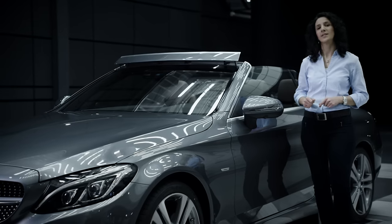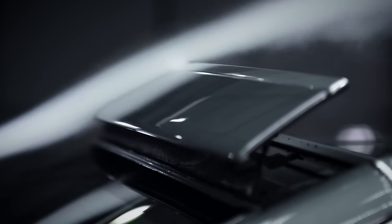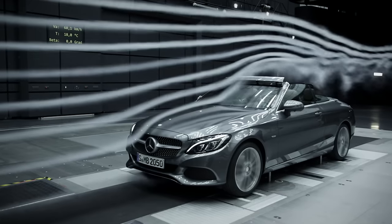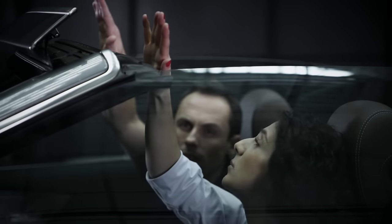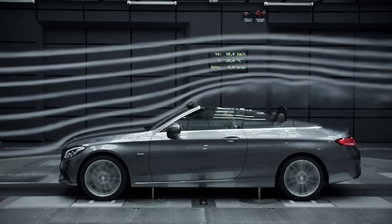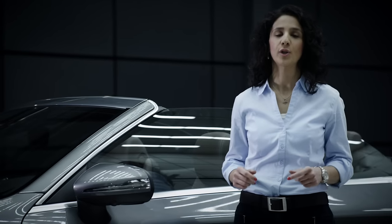We are particularly proud of the AirCab system. With AirCab we ensure maximum airflow calming, and driving with the top down becomes a very pleasant experience when the airspace system makes for considerably more comfort in the interior.